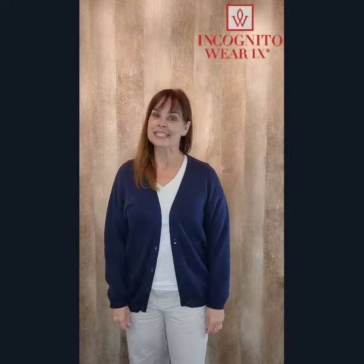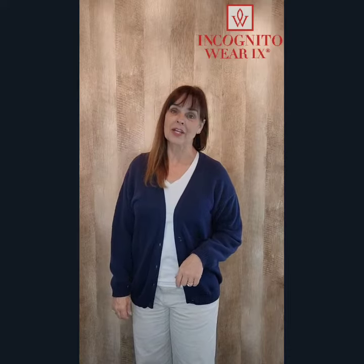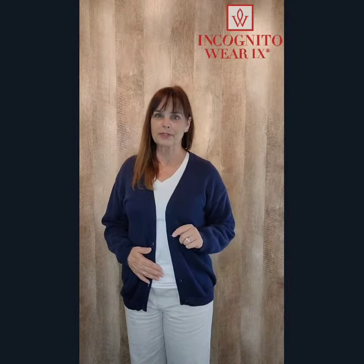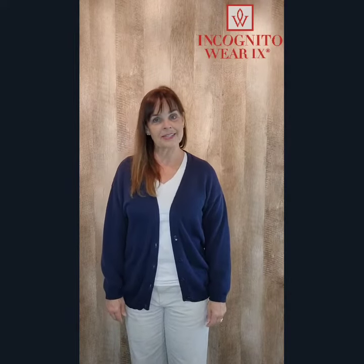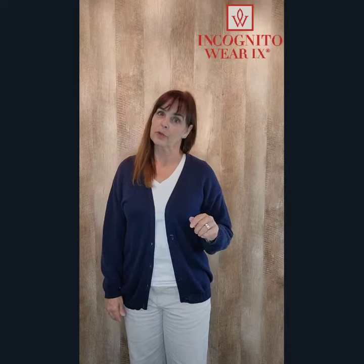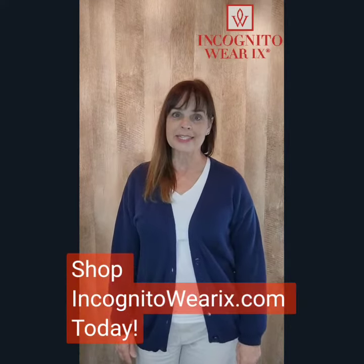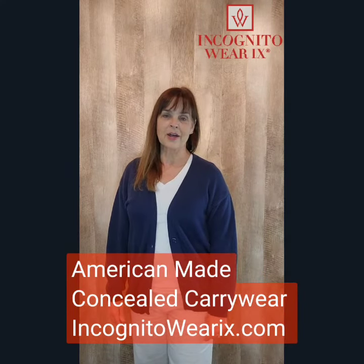Fashion Friday is giving you lots of tools to keep you fashionable and incognito — we never want you to be a victim because of style. You can get American-made concealed carry clothes, including the belly band holster — the only one on the market with a trigger guard built into it — at incognitowareix.com. Stay safe, keep your head on a swivel, and stay armed, fashionable, and incognito. Shop incognitowareix.com today.